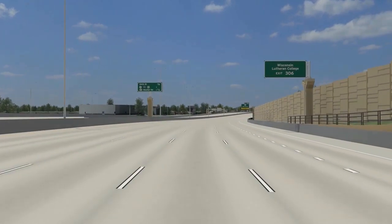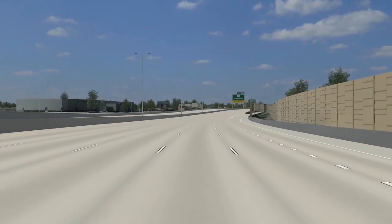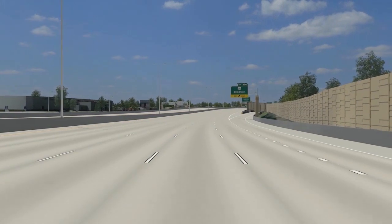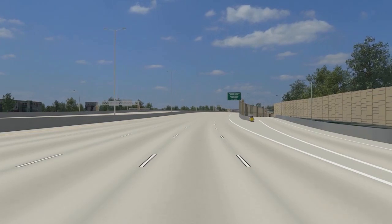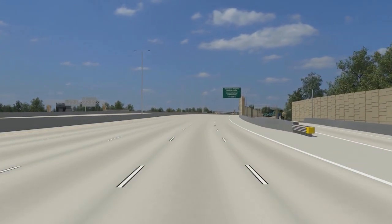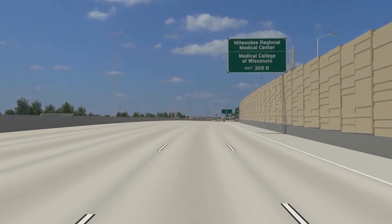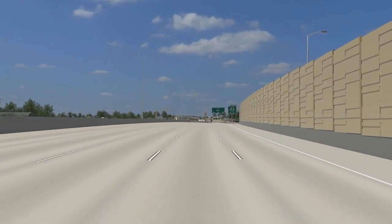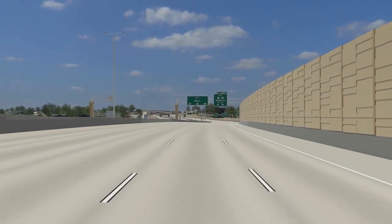Near 84th Street, ramp and utility work will be completed in 2013 and 2014. Noise barriers east and west of 84th Street will be built in 2015, along with bridges and ramps at the interchange. 84th Street itself will be reconstructed in 2015. There may be additional impacts to 84th Street traffic operations during reconstruction of the mainline freeway in 2016 and 2017.